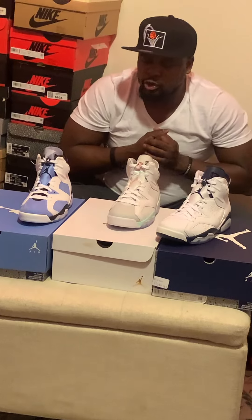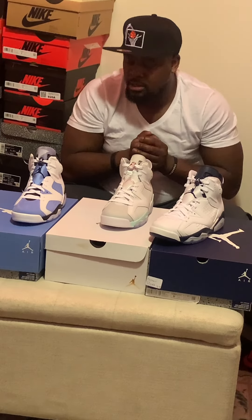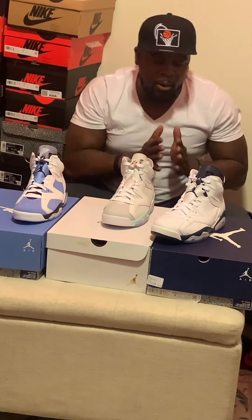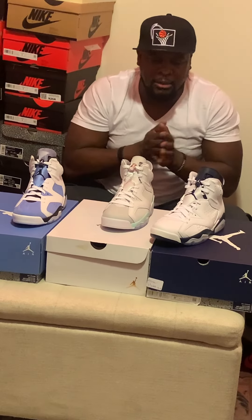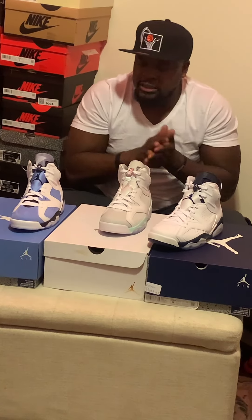I'm definitely looking out for the Georgetown colorway coming out. But so far, these are what they gave us on the Jordan 6 silhouette for 2022. Check your boy out — like, comment, and subscribe, because I'm going to keep bringing them to you. Just let me know what y'all want and I'm going to keep bringing them. It's your boy Kimu, and this is the best of the Jordan 6 2022. I'm out.